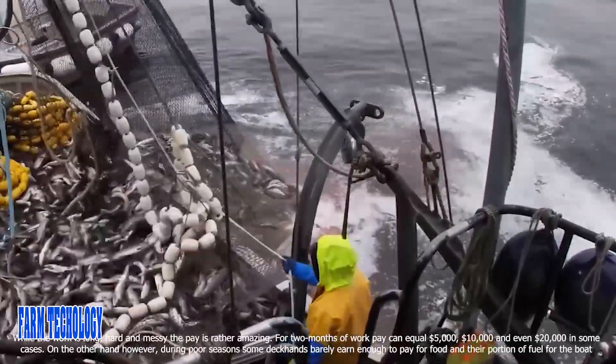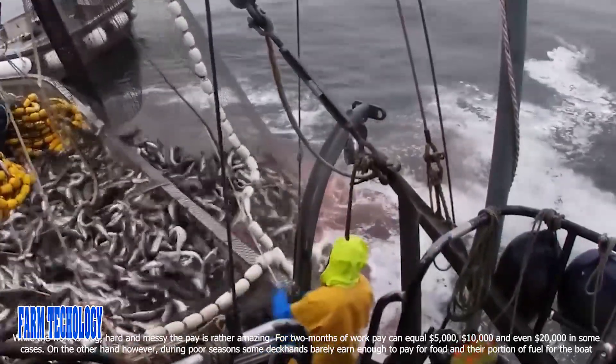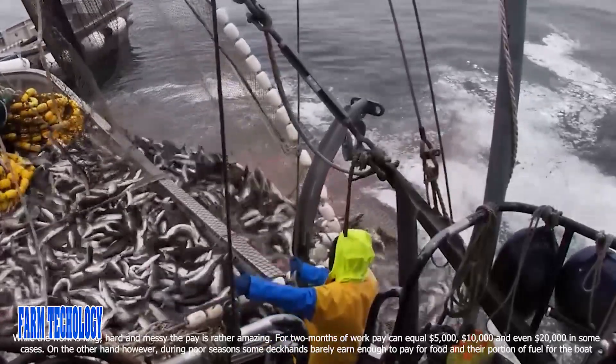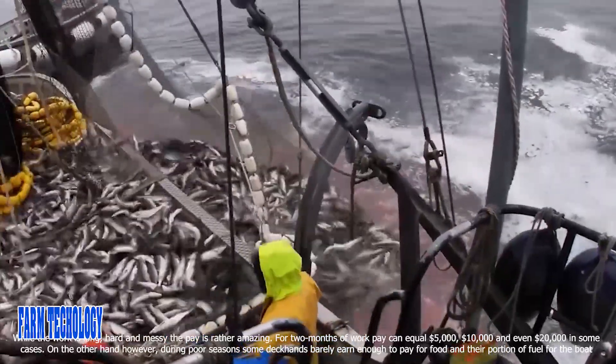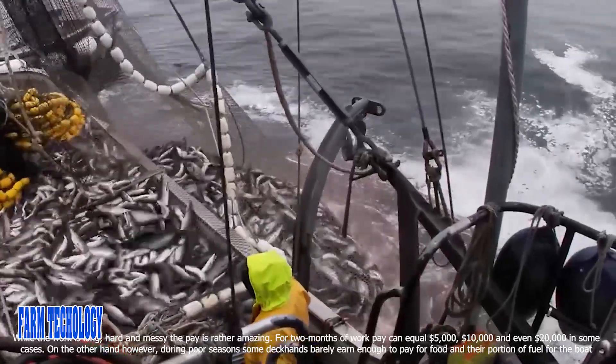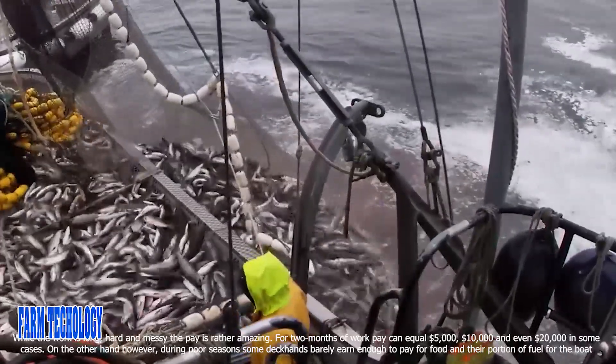While the work is long, hard, and messy, the pay is rather amazing. For two months of work, pay can equal $5,000, $10,000, and even $20,000 in some cases. On the other hand, during poor seasons some deckhands barely earn enough to pay for food and their portion of fuel for the boat.